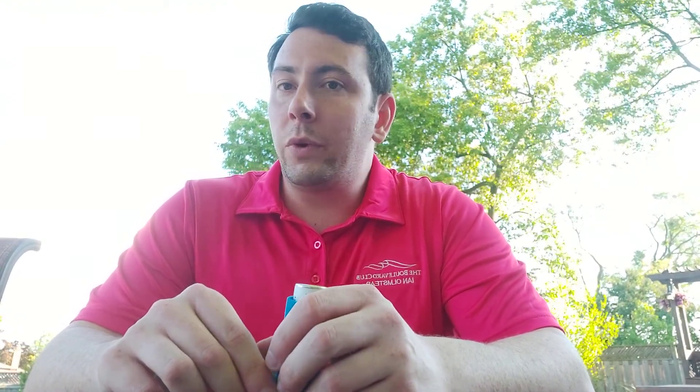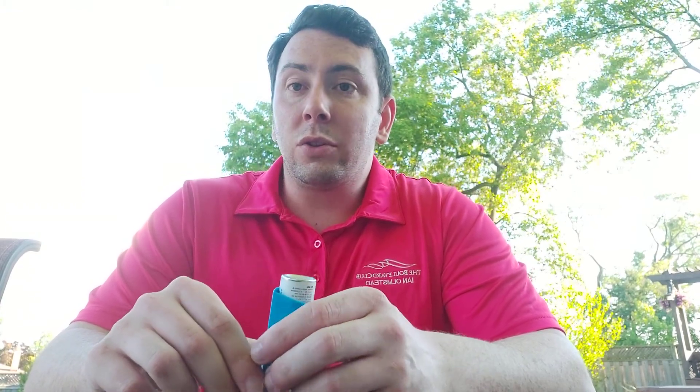Hi there, I'm the aquatics coordinator for the Boulevard Club. My name is Ian and today we're going to be talking about asthma as our first aid topic of the day. With the warmer weather coming in we also get humidity, which will cause some issues for people with respiratory distress, more specifically affecting those who have asthma.